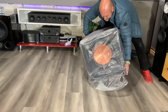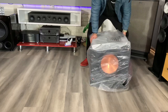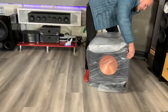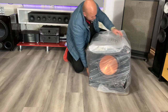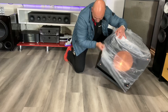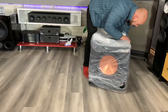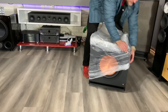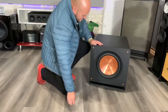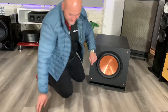It's a difficult sub to move around. Now we need to get that plastic out. Not looking forward to handling the 16 inch if this is the 14 inch. Got it — okay, there we go. 14 inch — my first time seeing a 14 inch driver.